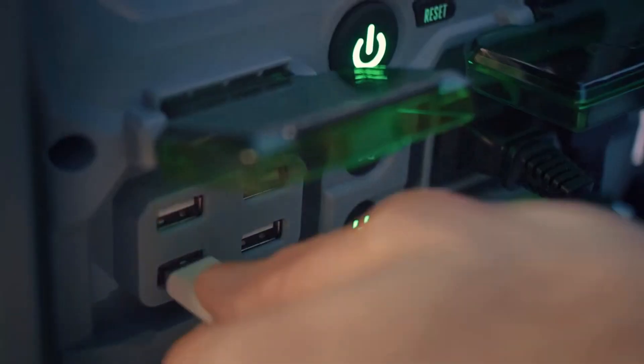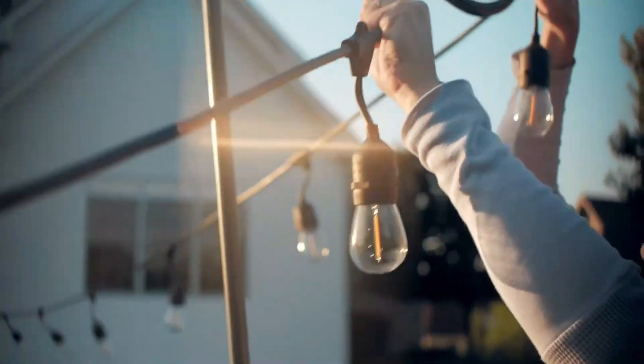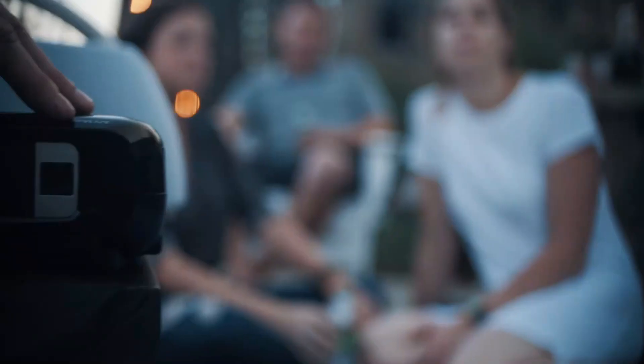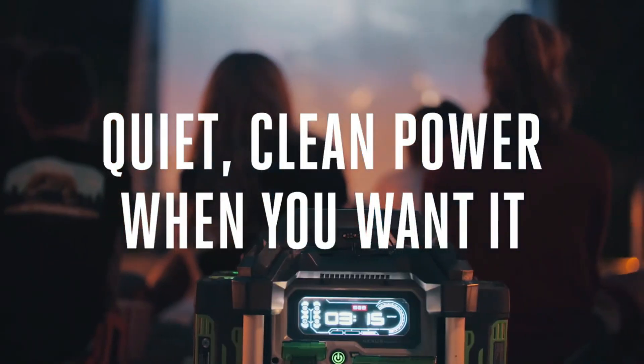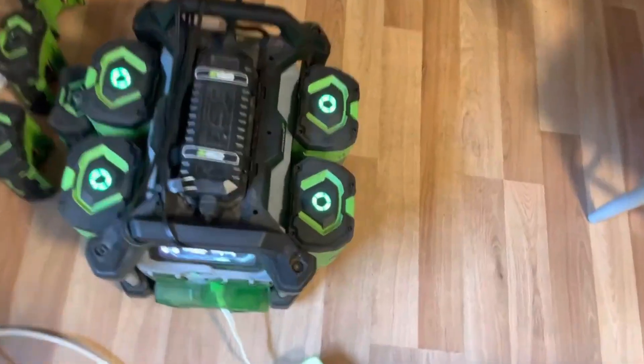Don't let the name fool you into thinking you could use 3000 watt devices continuously — this power station is capable of powering 2000 watt devices continuously with 3000 watts at its peak. So with this portable power station, you can have power almost anywhere, whether it be camping, hiking, or even boating. The possibilities are just endless.